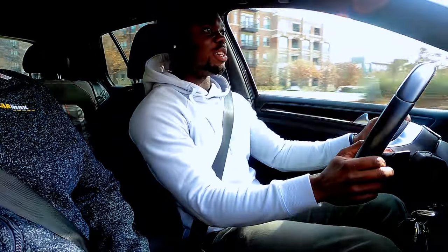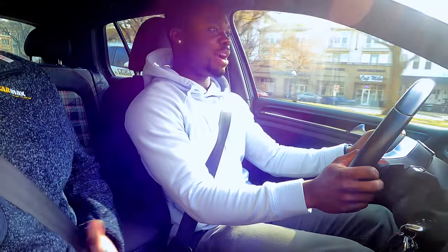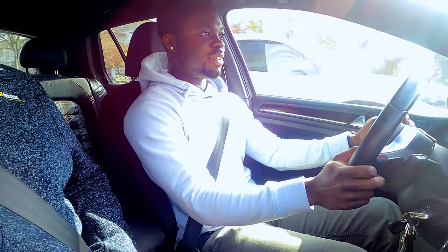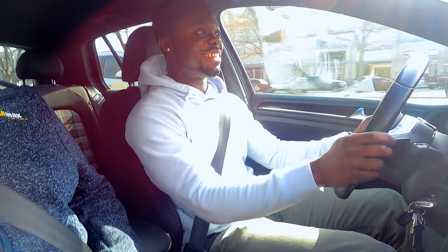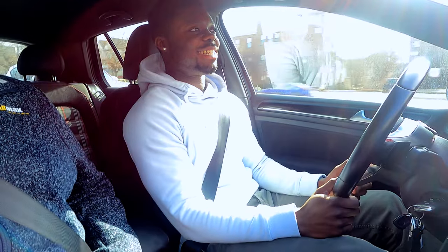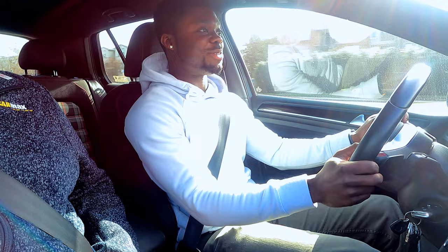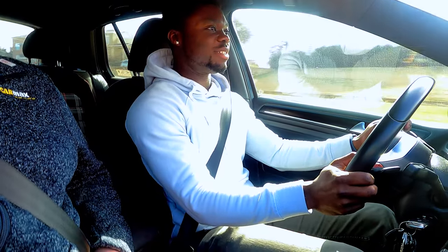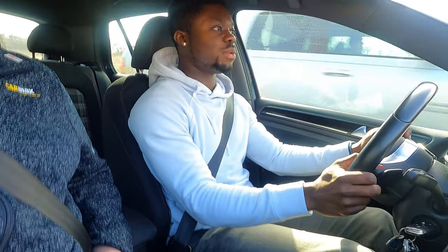You said you took a stock GT350 — stock, no bolt-ons, nothing special. We raced from 40 to 110 mph, and by that time I probably had about a car and a half on him. So it was about a car and a half win. A win is a win, especially against a GT350 — those put down 526 horsepower at the crank, so what it's actually putting down to the wheels is different.